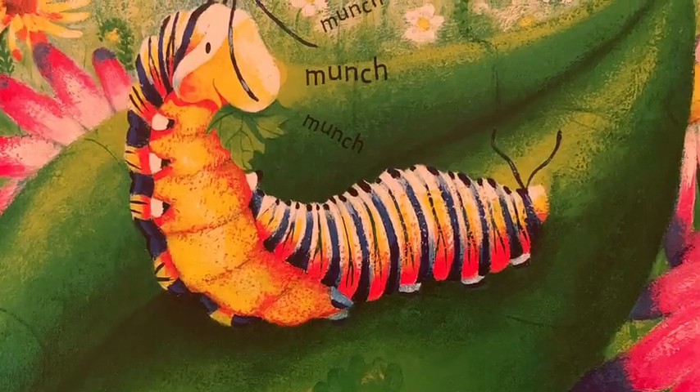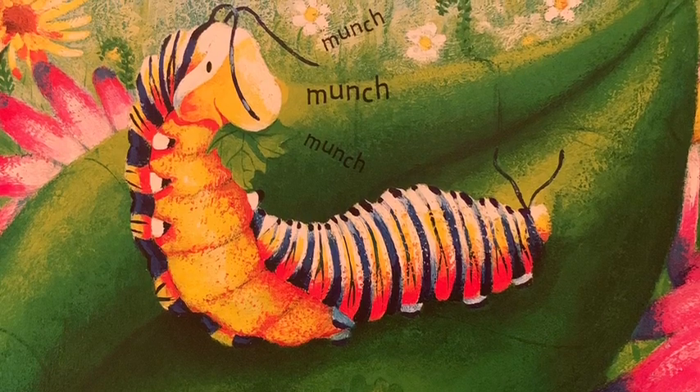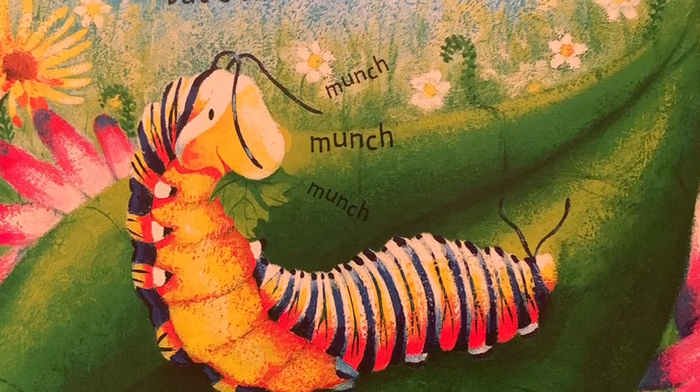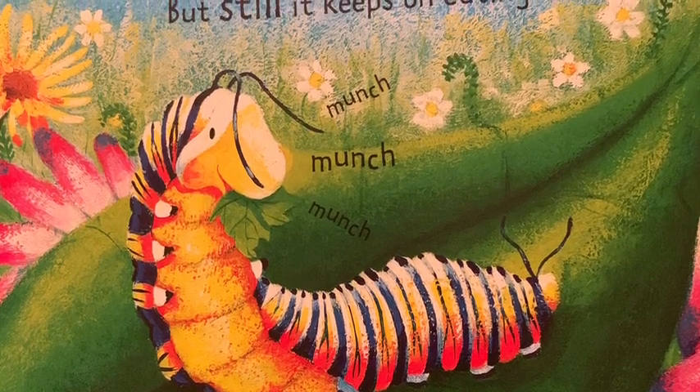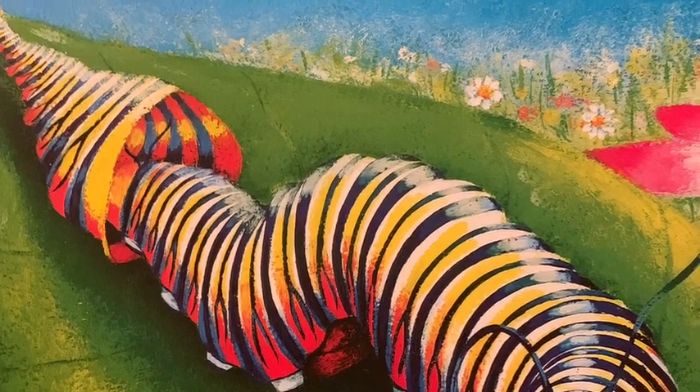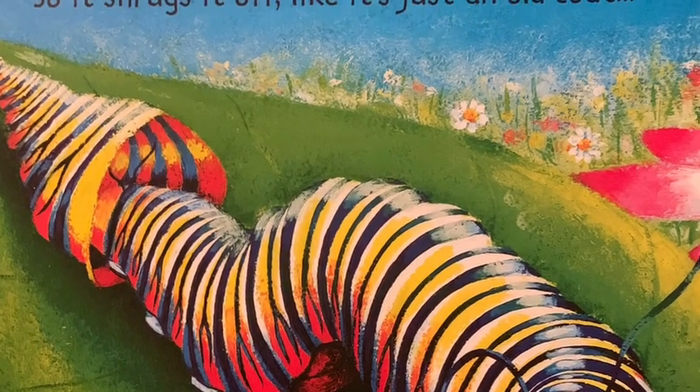The little stripy caterpillar is not so little now, but still it keeps on eating. Munch, munch, munch. Soon it's even too fat for its skin, so it shrugs it off like it's just an old coat, and then it eats some more.